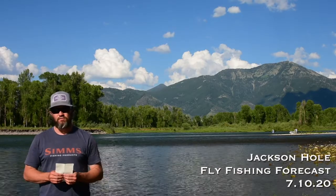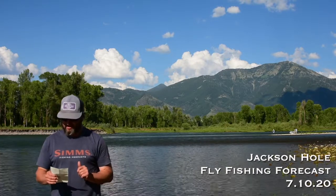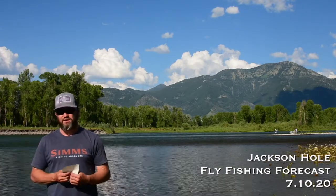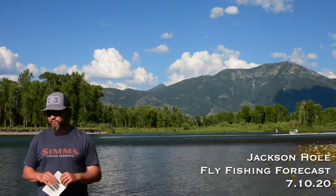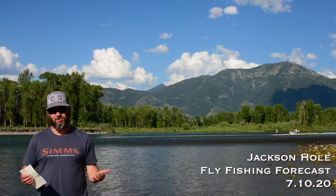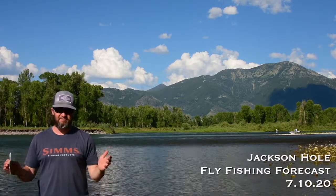Hey folks, Mike Dawkins from WorldCast Anglers here with your Jackson All-Weekend Fly Fishing Forecast for the weekend of July 11th and 12th. We survived the 4th of July — didn't think we were going to be able to do it, but here we are. South Fork of the Snake, wonderful evening here in eastern Idaho. We've got PMDs hatching, we've got yellow sallies, we've seen a couple salmon flies. We've had some pretty darn good dry fly fishing this afternoon and early evening, so it's game time. It's on.